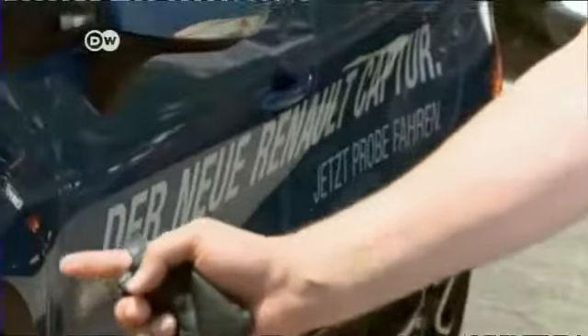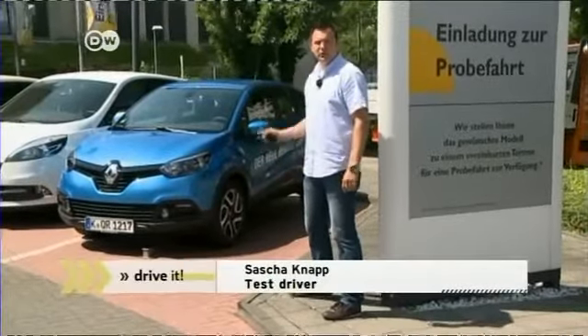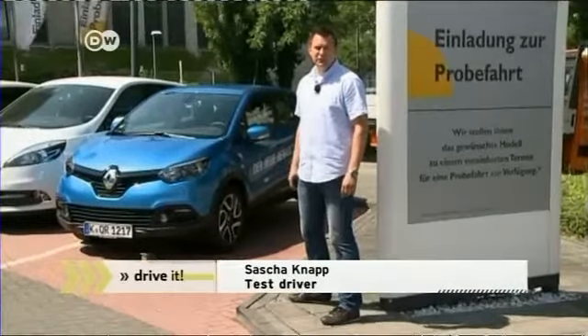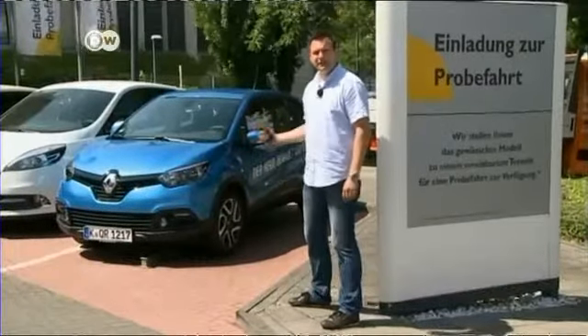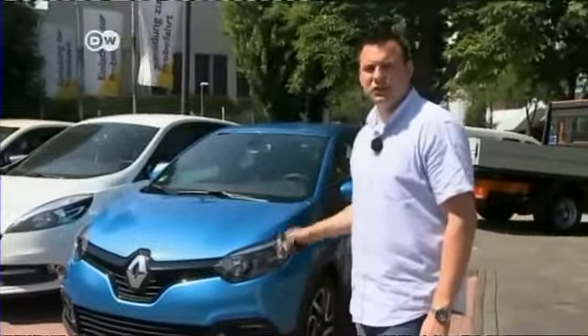Sasha is gladly taking up a test-drive offer at this dealership. The new Renault Captur is even more compact than a VW Golf. He wonders whether the little car can meet Renault's expectation that it will get sales figures back on track.